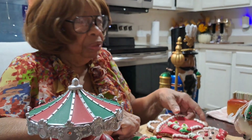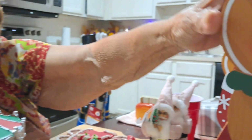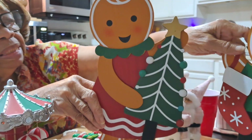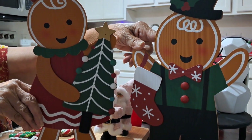Now here are some other gingerbread people on their little stand — this is the girl and this is the little man. These are the gingerbread people. All this stuff came from Walmart.